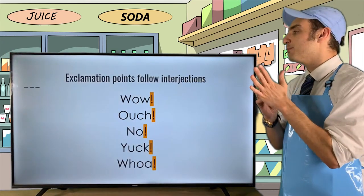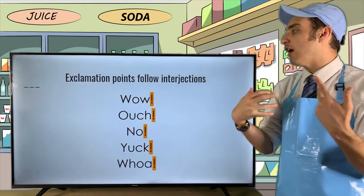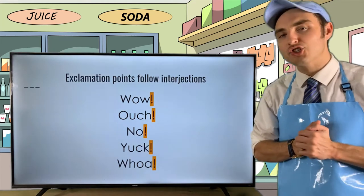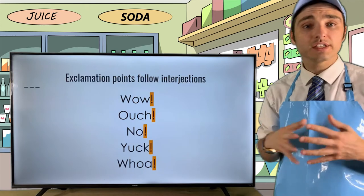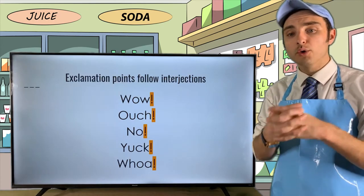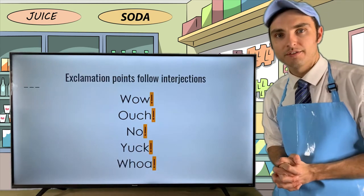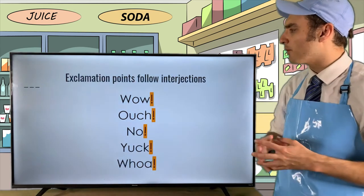Let's look at exclamation points that follow interjections. An interjection is a part of speech — a word or group of words that convey a strong emotion.